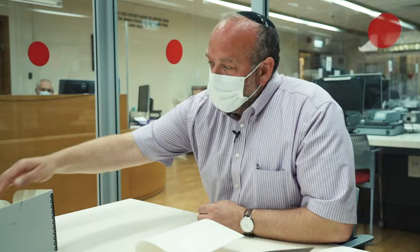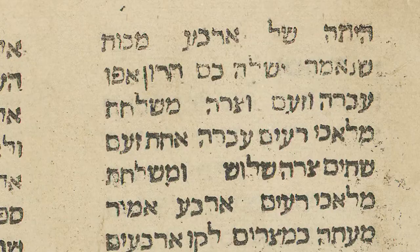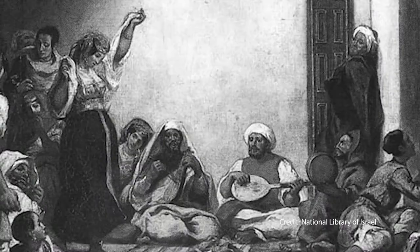In his day-to-day, Dr. Finkelman handles some of Judaism's greatest cultural treasures, like the earliest printed Haggadah in the world. From Guadalajara, Spain, this one-of-a-kind Haggadah was printed in the year 1480, just 12 years before the Jews were exiled from Spain.